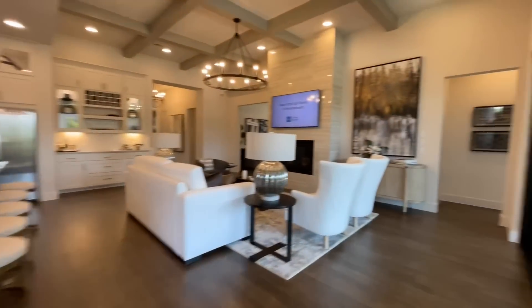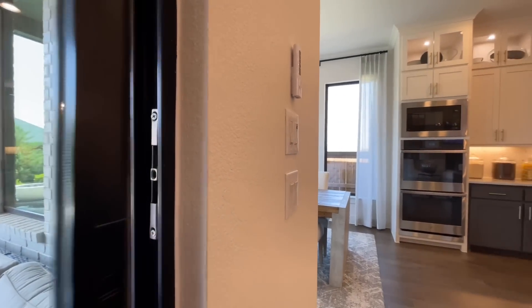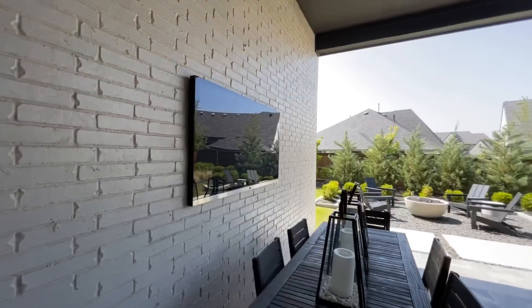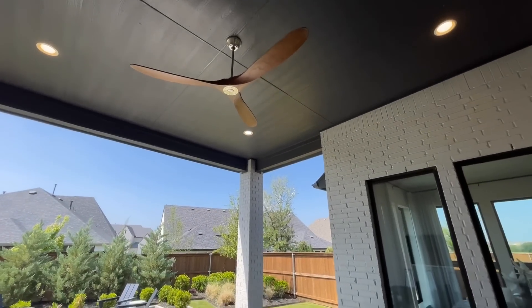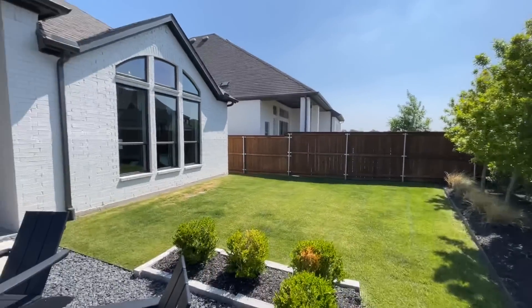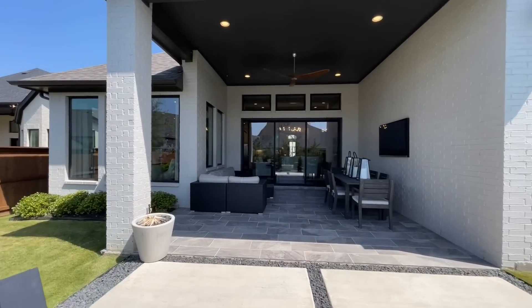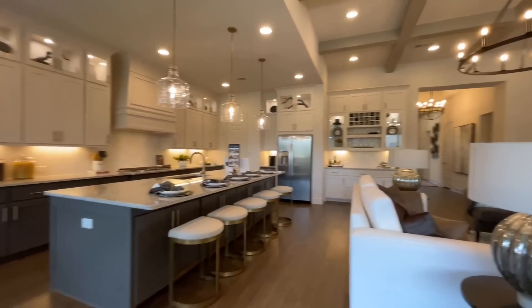We'll head out back real quick to check it out. The ceiling fan out here looks like an airplane propeller — all wood — and there's a nice little fire pit. This is a slightly different style of video where I'm going right into the interior rather than going around the exterior first. Let me know in the comments what you think about that format.